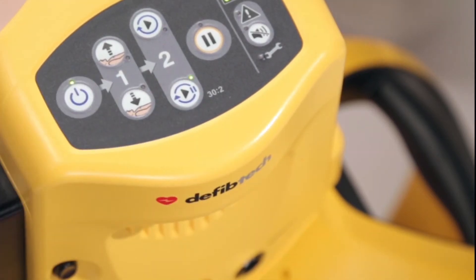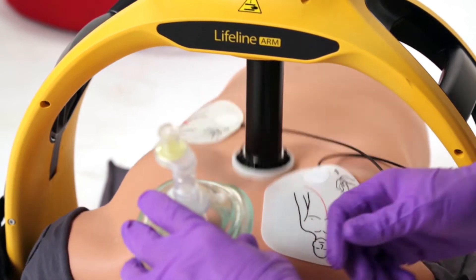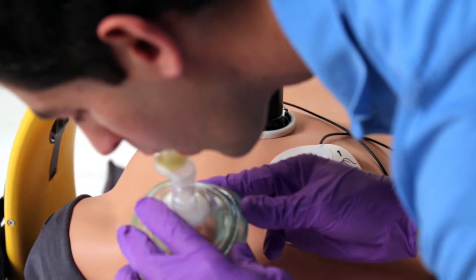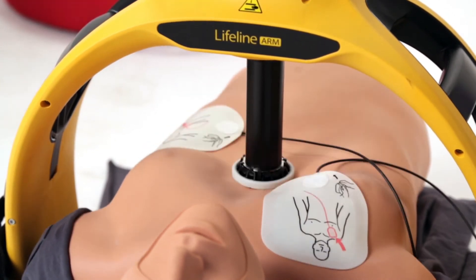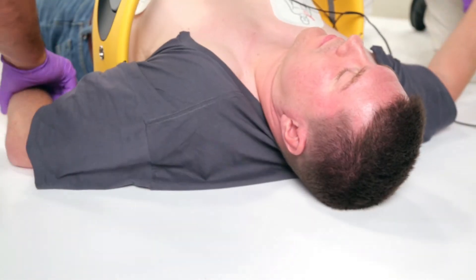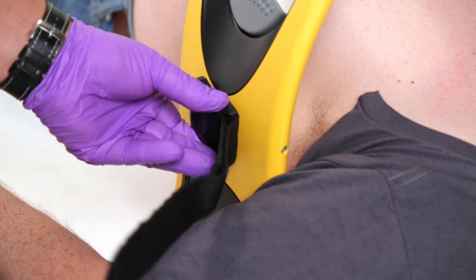Advanced battery technology and flexible power options allow for unmatched operating times. For victims of sudden cardiac arrest, the Lifeline Arm's precise operation ensures the high quality and continuous CPR associated with better survival.